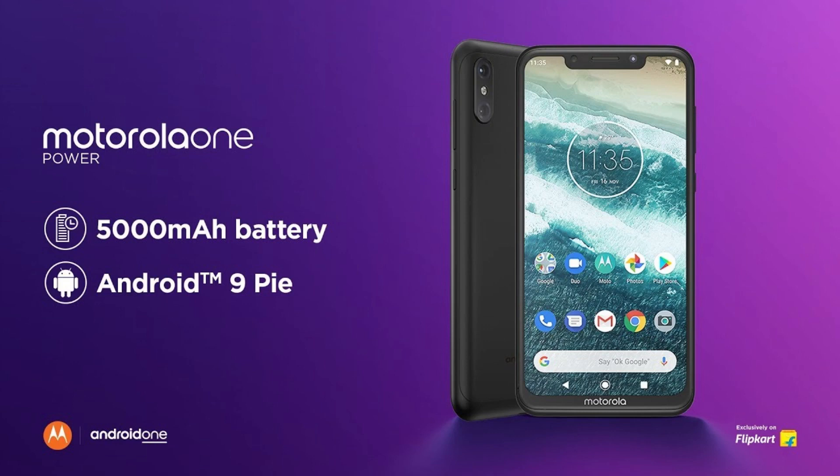The Moto One Power is priced at around 13,000. It has a Snapdragon 636 processor, a 5000 mAh battery, and runs Pure Stock Android. If you are a Moto lover, the Moto One Power is the better option for you.